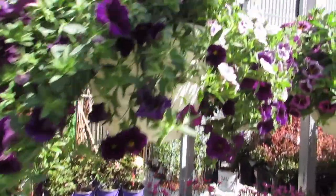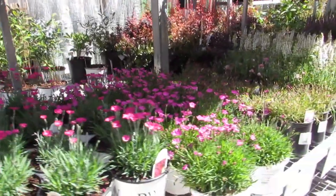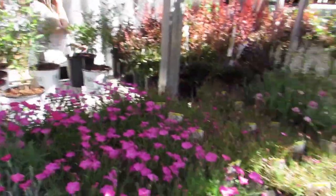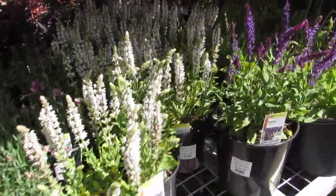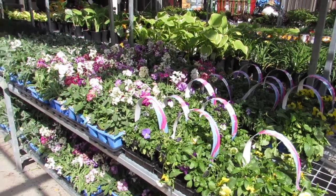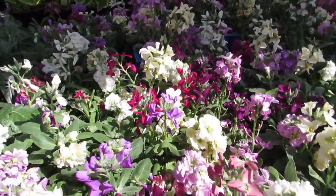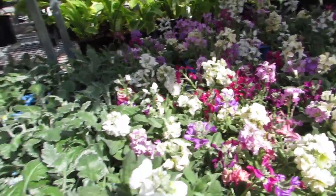Oh, look at that — the dark purple with the mauve. Yeah, that's nice. Some dianthus — do they smell? I've got to check it out. Yes, they do smell! What else do they have? Ooh, salvia — nice!